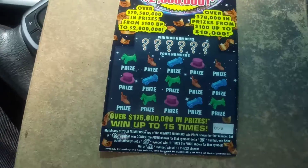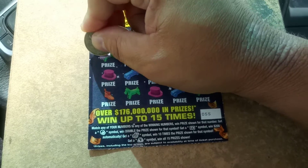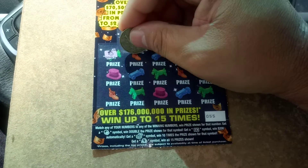What's going on everybody? We've got a $10 Monopoly jackpot, ticket number 55. And we start off with a doubler. Good start.